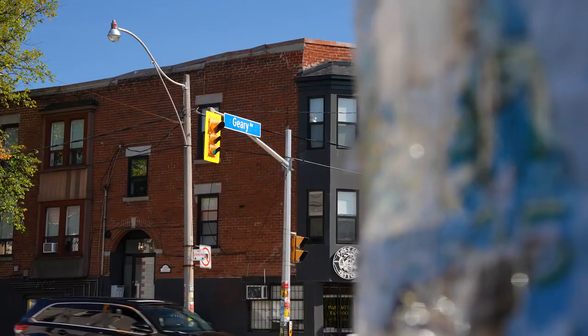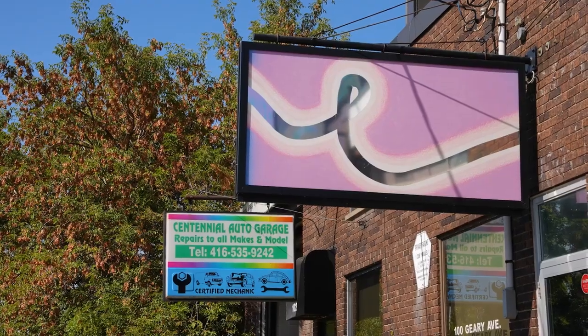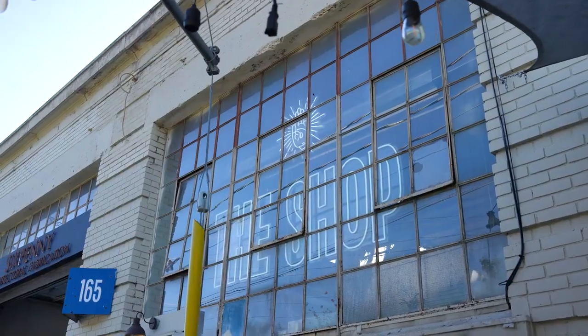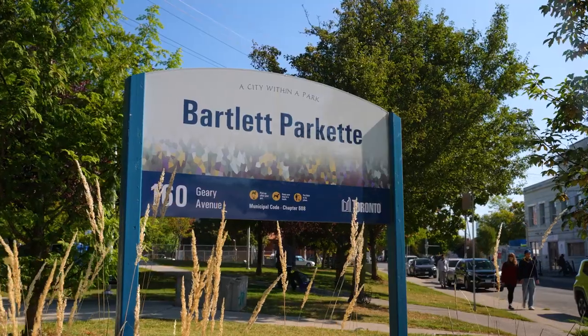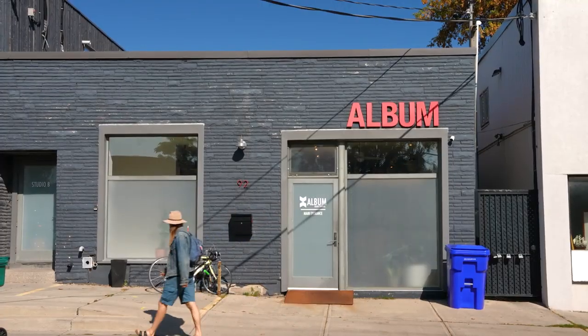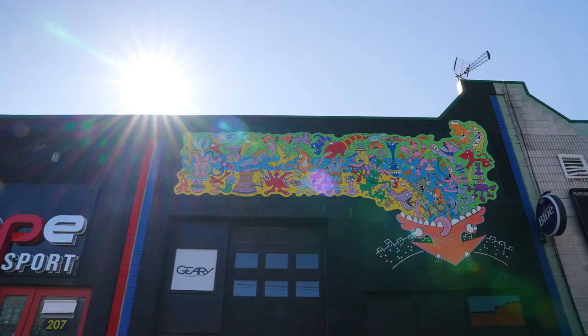Geary Avenue is a very special street. I don't think there's anything like it in the city. It's one of the most unique streets in Toronto in terms of how mixed it is in its use. Geary has such a long history of housing artists both residentially and in studios.